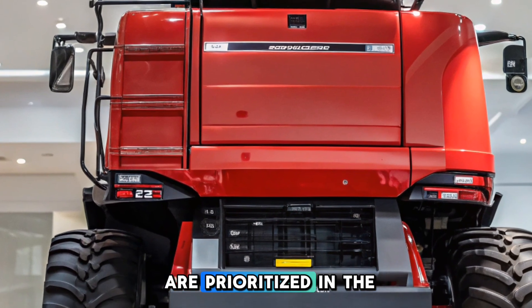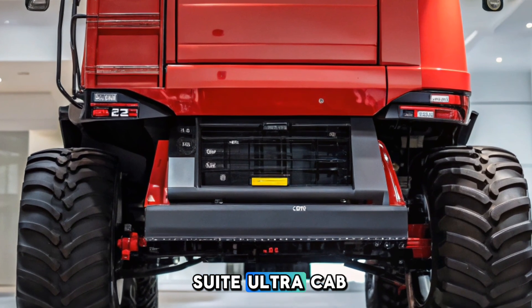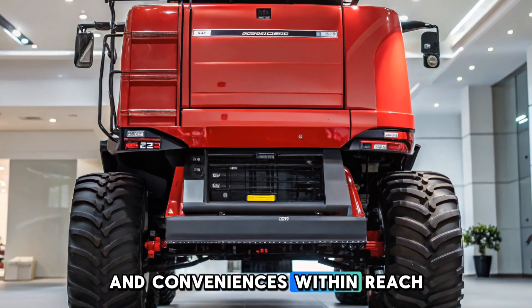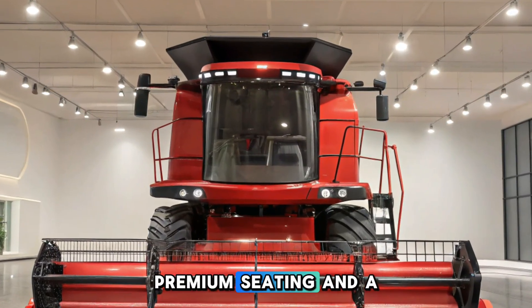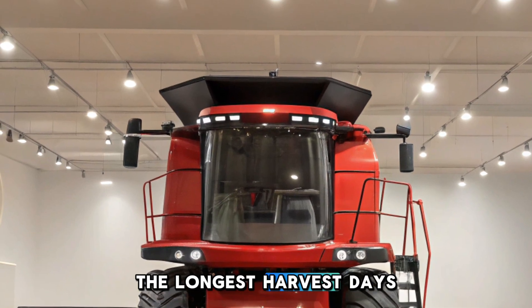Operator comfort and control are prioritized in the CR11's design. The Harvest Suite Ultra cab provides a comfortable space with all necessary controls and conveniences within reach. With unmatched visibility, premium seating, and a focus on comfort, operators can confidently tackle the longest harvest days.